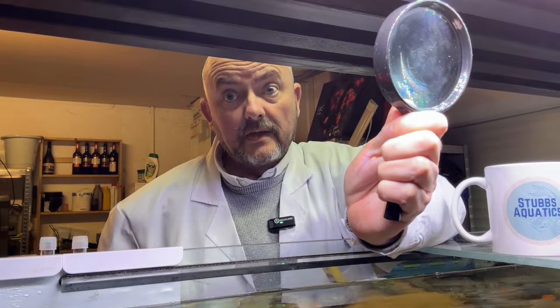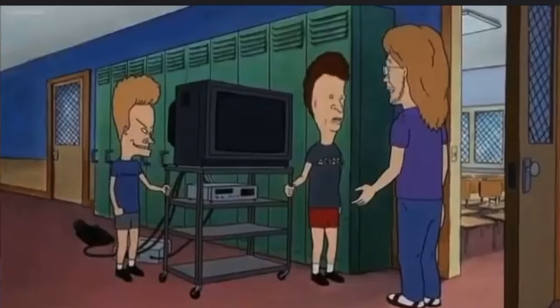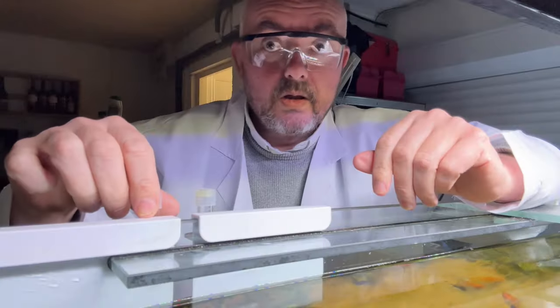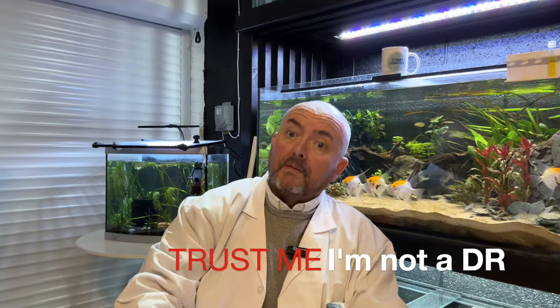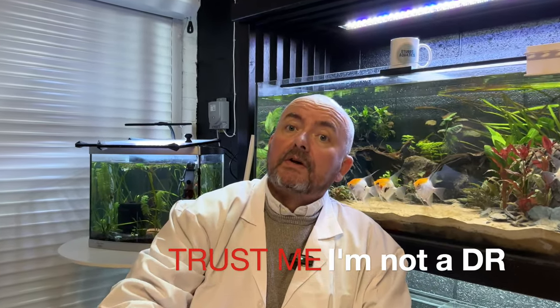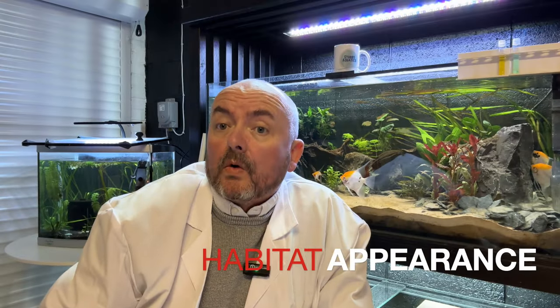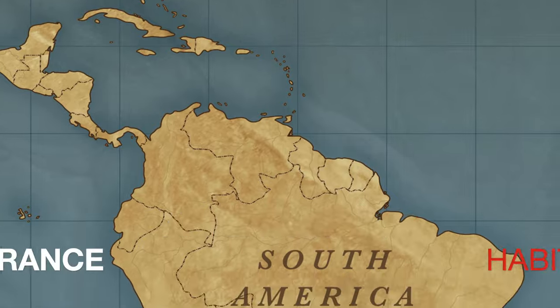In the spotlight this week: Corydoras aeneus, or as common folk know them, the Bronze Corydoras. This week we'll be taking a look at one of my favorite fish, the Corydoras, and in particular the Bronze Corydoras. This fish is found all over South America, from Trinidad all the way down to Argentina.